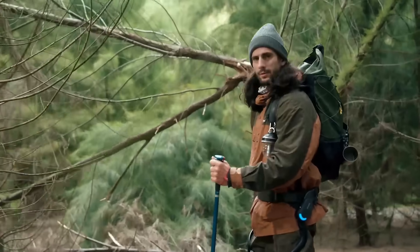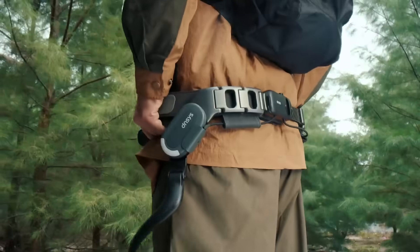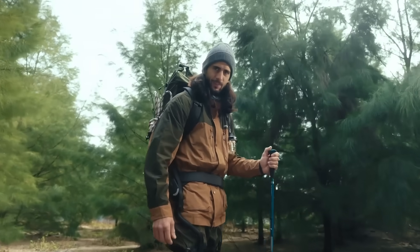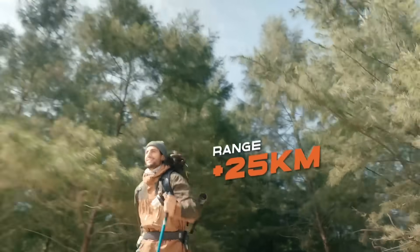Hey, what's this cool looking stuff? It's Dances' exoskeleton — new technology for the outdoors. Exoskeletons, it's too sci-fi, isn't it? Come with me, I will show you new advanced technology: hiking with Dances.